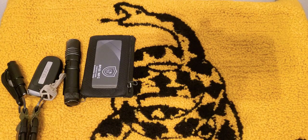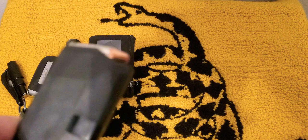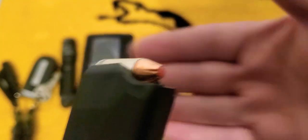In my cargo pocket I just have a Glock 43 spare mag in there, rocking the Hornady with the red tips — the FTX tips.